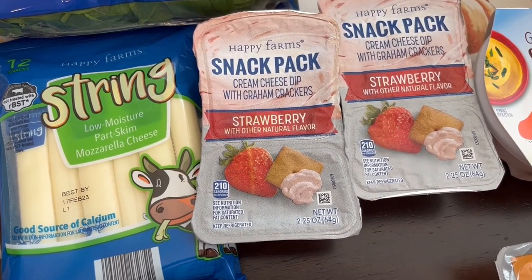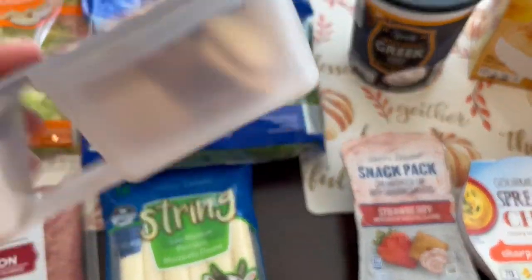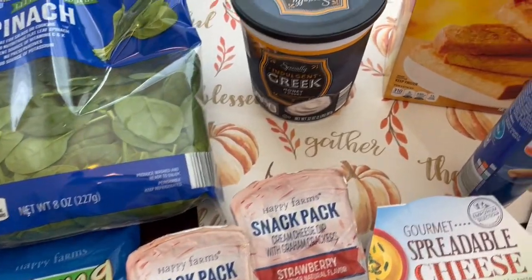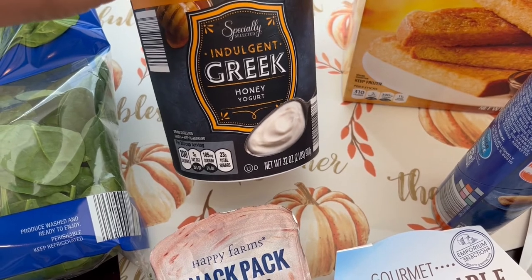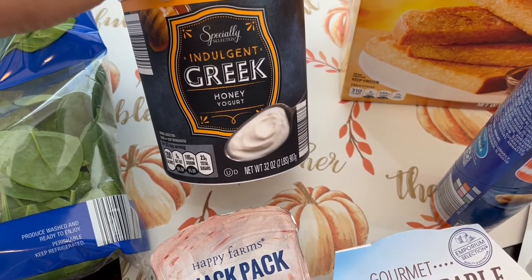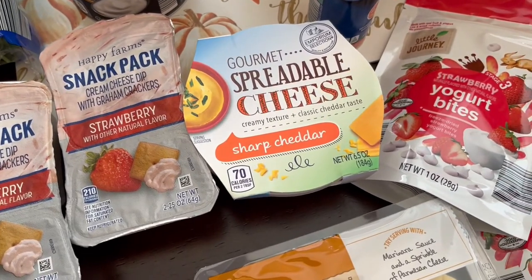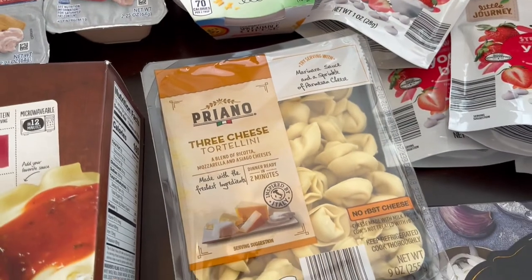I grabbed some snack packs — I really like them. They have little graham crackers in them that are very crunchy, not like a regular graham cracker. I also really like this honey Greek yogurt — it is very rich and so good. I like to have it for breakfast with granola or nuts. I also grabbed their spreadable cheese; I've been buying that for years and love it on crackers.